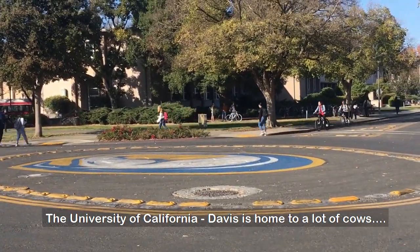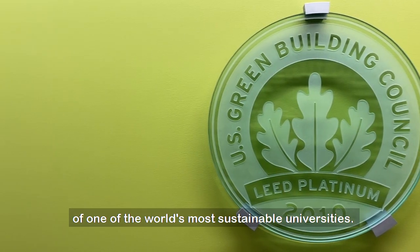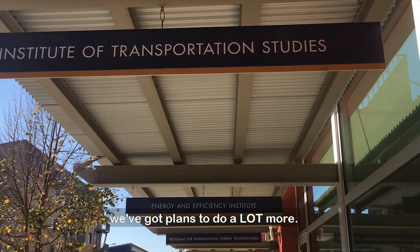The University of California Davis is home to a lot of cows, but also students, faculty, and staff that are proud to be a part of one of the world's most sustainable universities. But we're not just kicking back and basking in this glory — we've got plans to do a lot more.